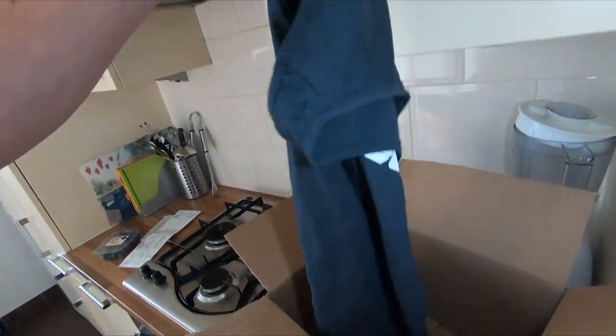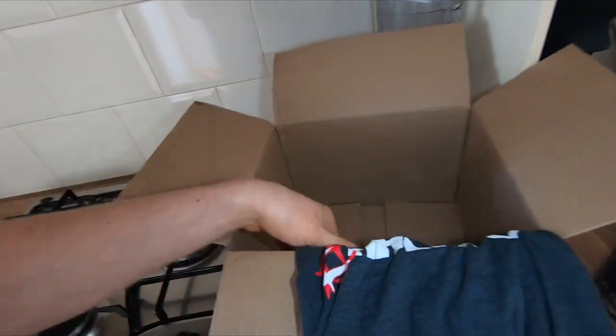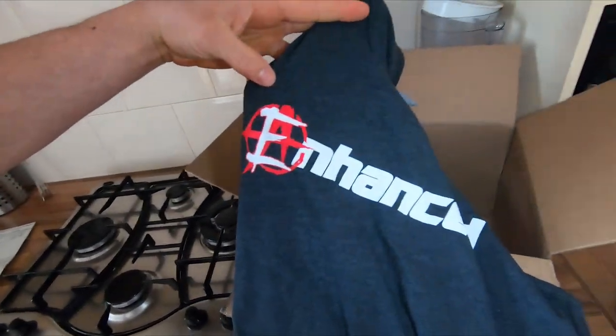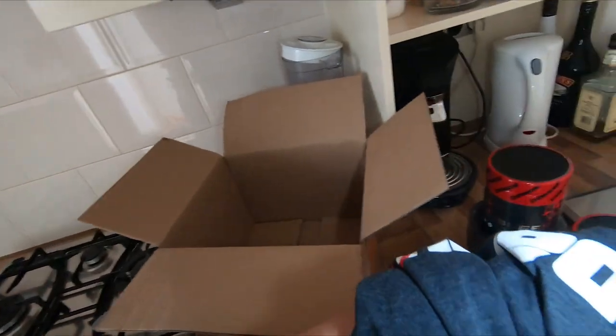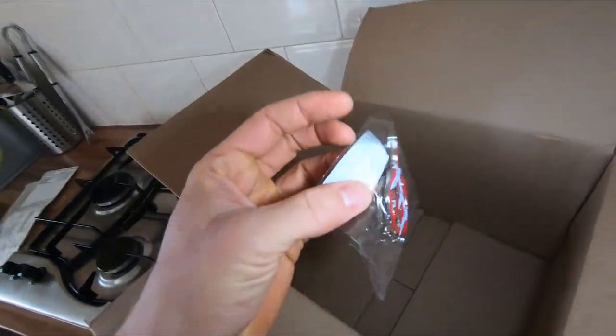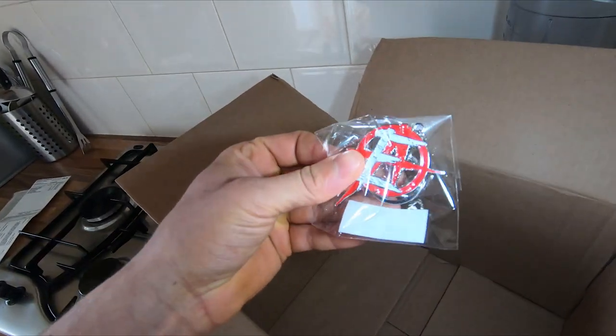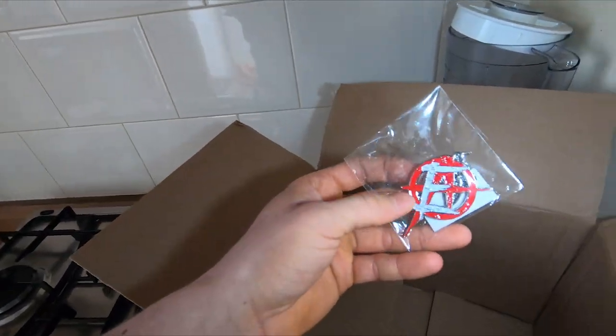Then my buddies got me the Enhanced tank top, which is very awesome. And we got a new keychain — that's all we got. Maybe I'll give it away to one of my fans or wear it as a necklace or something like that.